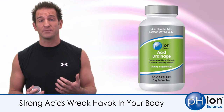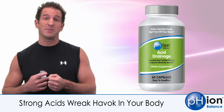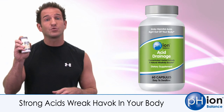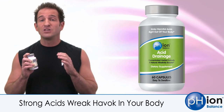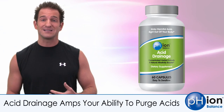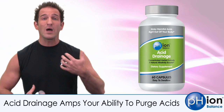They wreak havoc in your system. The only way to get rid of them is to neutralize them and then flush them out of your kidneys or through your skin. The Acid Drainage Therapy product we developed here at PHION does that — it amps your kidneys' ability to process more acids and also acts as a diaphoretic so that you sweat more.